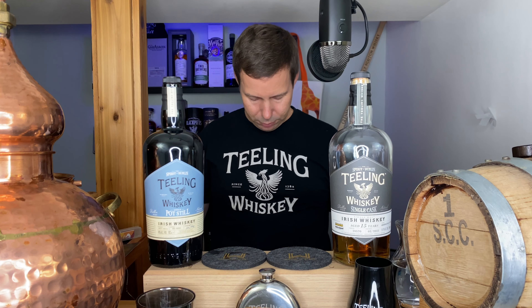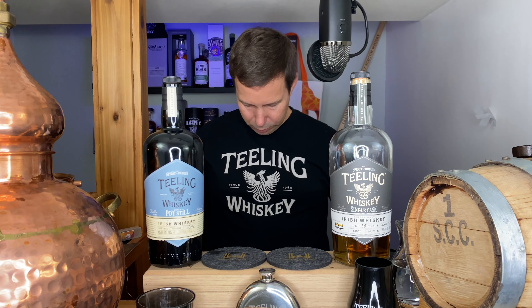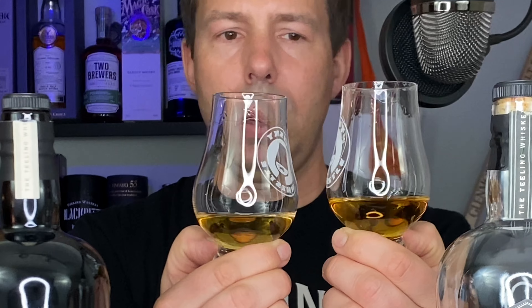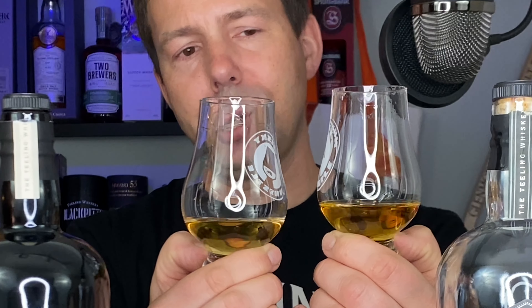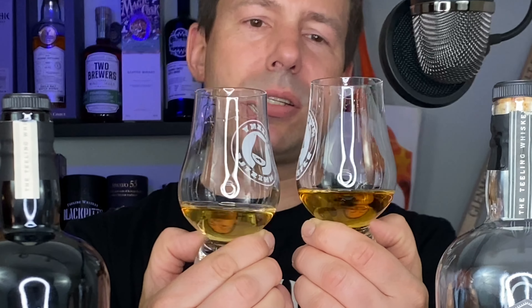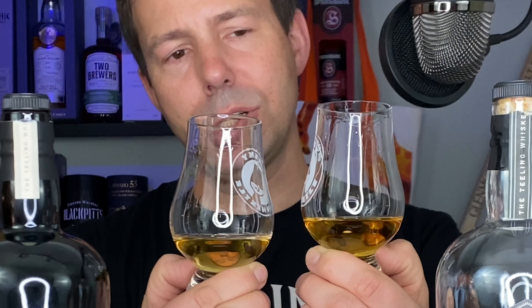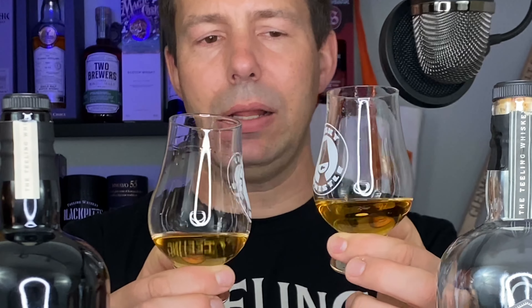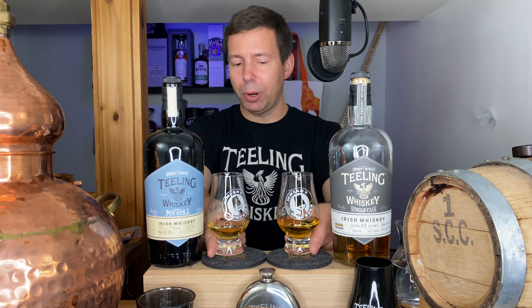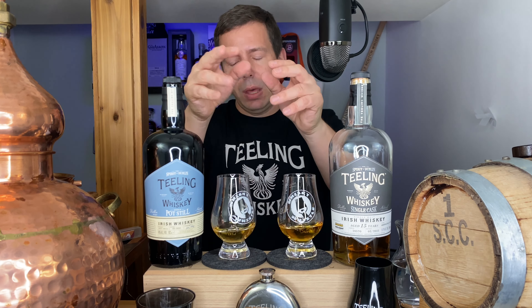Now let's check out the legs. The single pot still came up first; the single cask Armagnac finish is following. Secondary legs have begun for the pot still and are just starting for the Armagnac cask finish. Definitely some hefty legs here, so we should expect something full in mouthfeel as well.